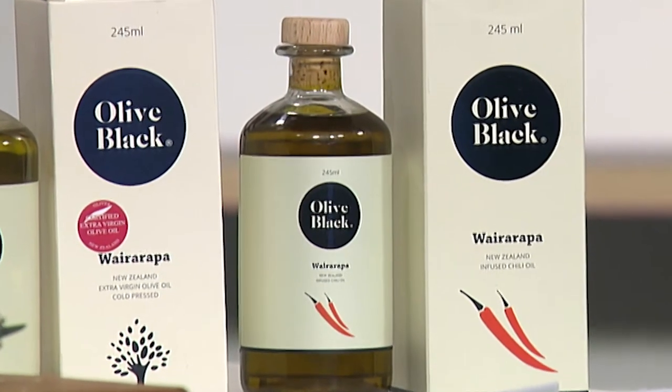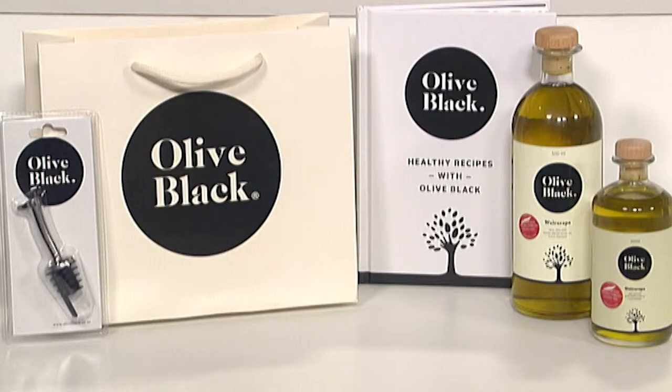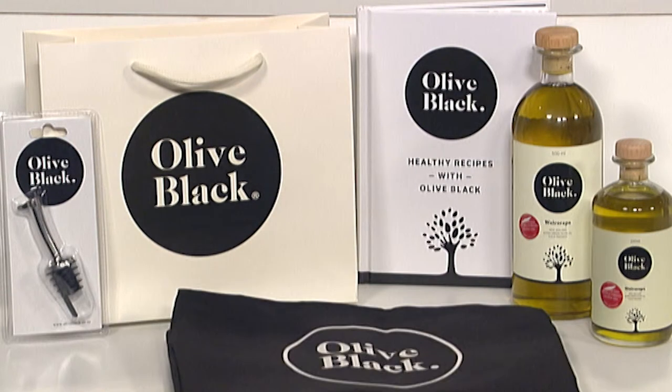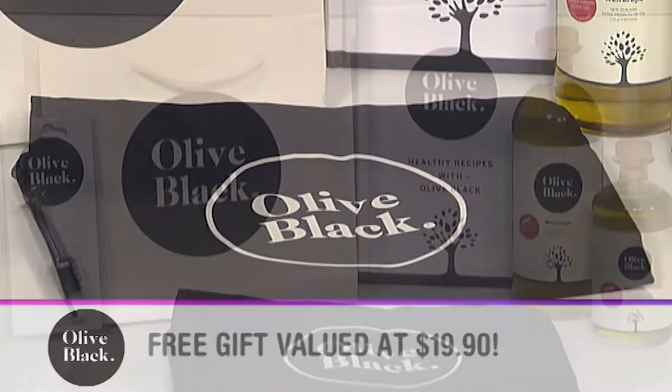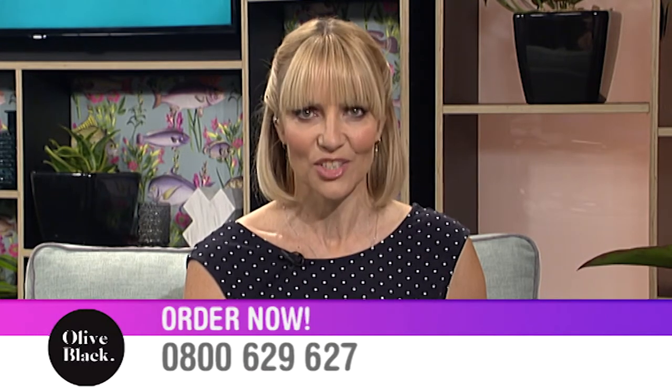We have a special café offer for Christmas: the Olive Black Carrion Go Pack, including a 500ml and a 245ml bottle, a top-of-Pōrua vegetarian cookbook, and a free Olive Black apron valued at $19.90, plus free postage and packaging. This is not available in store, so you need to call 0800 629 627 for the best gift for any foodie.